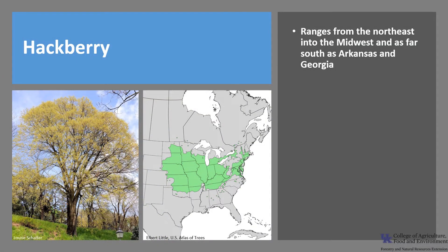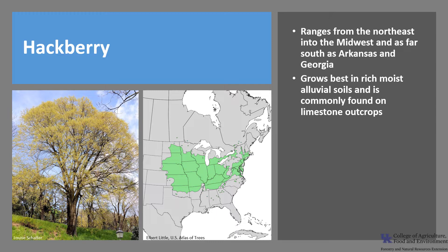Hackberry is widespread and ranges from the northeast into the midwest and as far south as Arkansas and Georgia. It grows best in rich moist alluvial soils and is commonly found on limestone outcrops. However, it is capable of adapting to a wide range of soil conditions and is commonly planted as a street tree in midwest cities because of its tolerance.